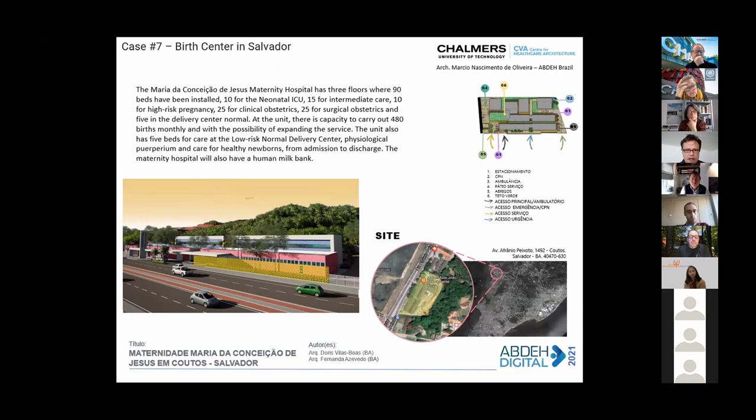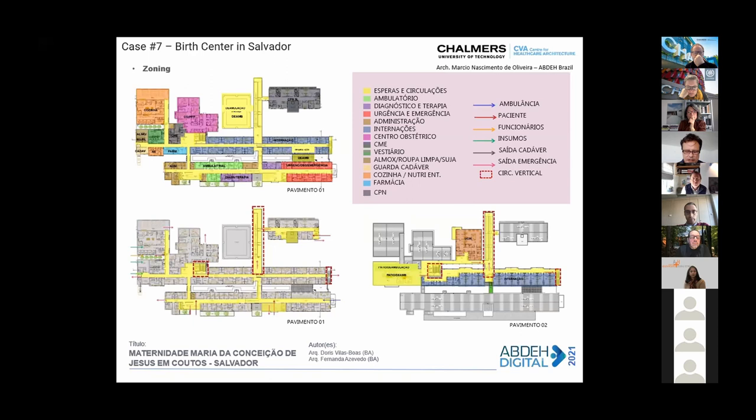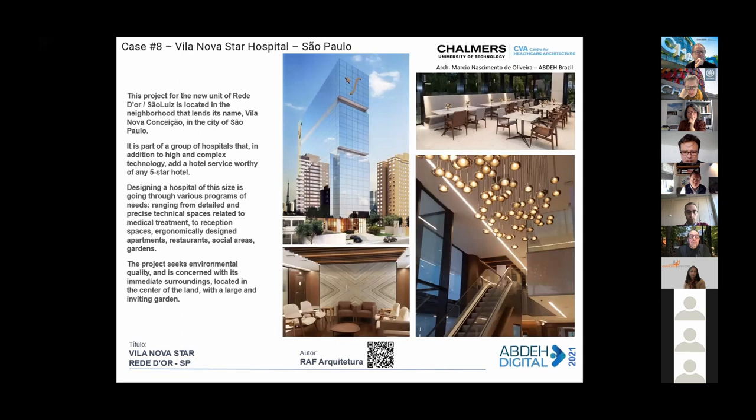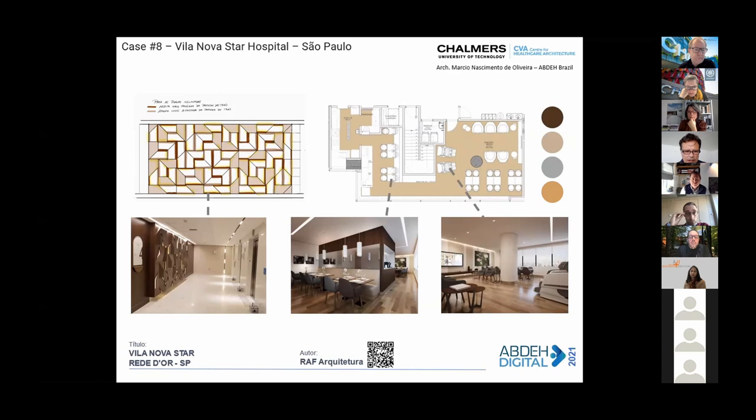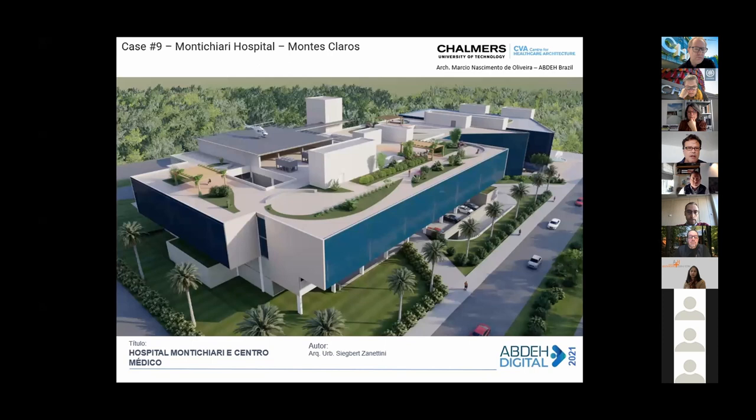Also presented was a birth center in Salvador by Doris, for a private institution. For the Star network, Raff Architecture from Rio is also showing a brand new design for a six-star hospital in Sao Paulo with a complete design including an oncology treatment center. From Sigbert Zanichini, one of the most important architects in this field in Brazil, we have the Montichiari hospital — a brand new design shown here for the first time. Zanichini is known for his pioneer use of metallic structures in Brazil.